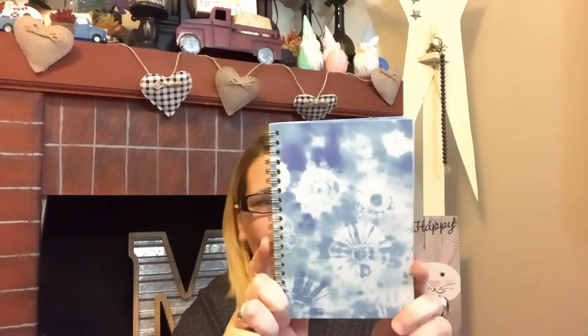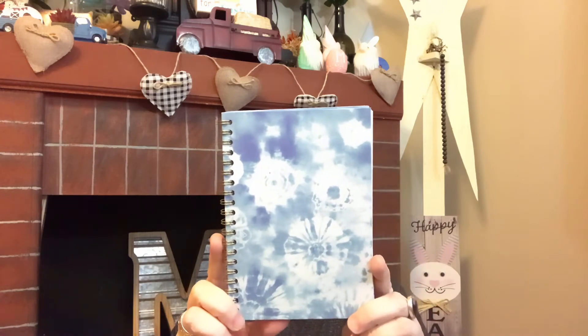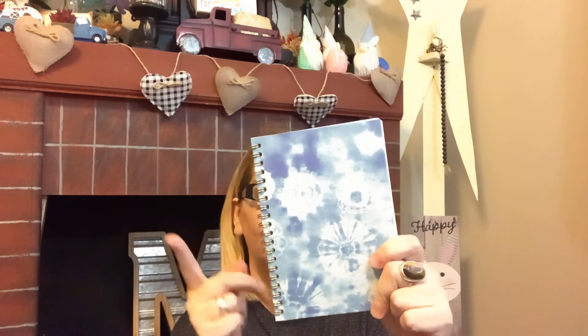I just ran across this cute tie-dye notebook imported by Greenbrier — it's just a lined sheet notebook but I love it. My daughter's birthday is coming up super soon and I thought she would absolutely love this for journaling, so that's why I grabbed it.